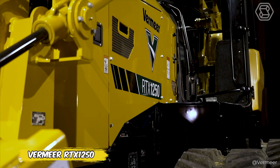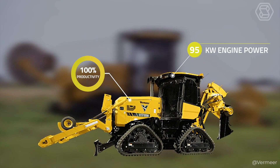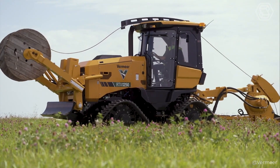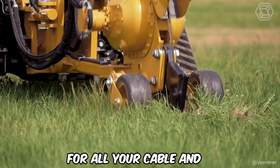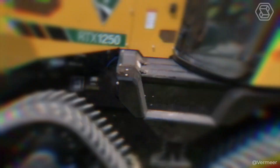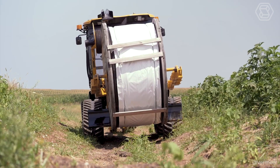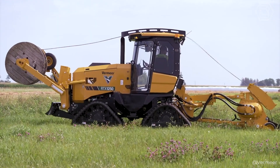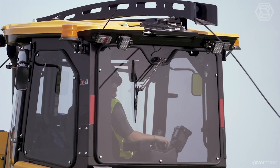Meet the Vermeer RTX 1250, a next-generation tractor that will make your installation operations easier and more efficient. This versatile trencher is equipped with various smart attachments, making it the ideal choice for all your cable and utility installation needs. No matter how difficult the terrain, the RTX 1250 gives you mobility with its powerful tracks or tires.